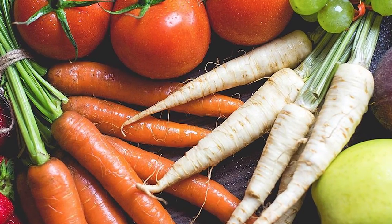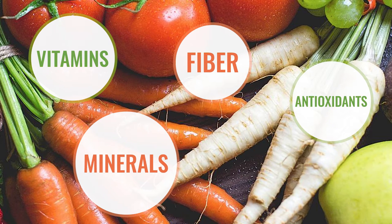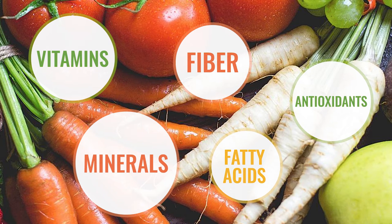Now that you've made the decision to detoxify your body, it's time to focus on clean and nutritious foods that will best serve your goals. Choose products that help to cleanse your liver, boost your energy levels, and potentially aid in weight loss. Look for unprocessed foods that are rich in vitamins, minerals, fiber, antioxidants, and fatty acids to help you feel and look your best.